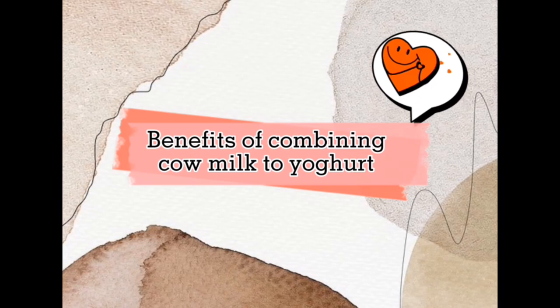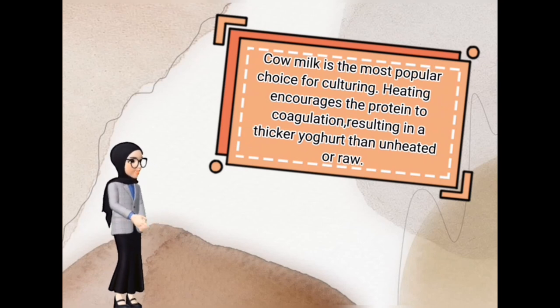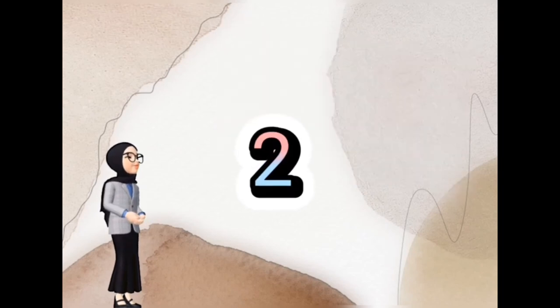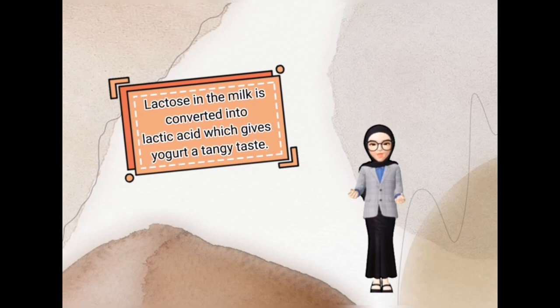Benefits of combining pasteurized milk with yogurt: pasteurized milk is the most popular choice for culturing. Heating encourages the protein to coagulate, resulting in a thicker yogurt than unheated or raw milk. Lactose in the milk is converted into lactic acid, which gives yogurt a tangy taste.